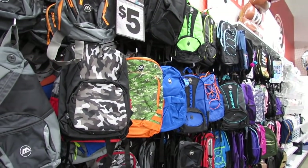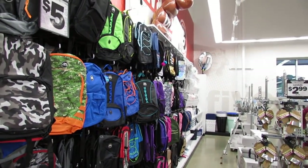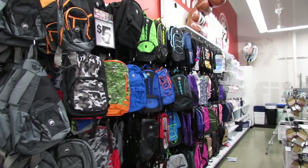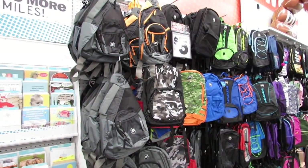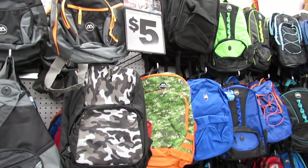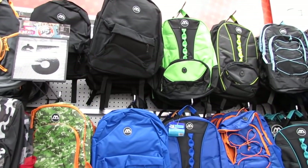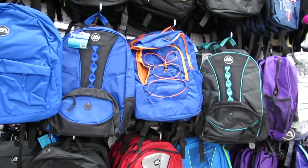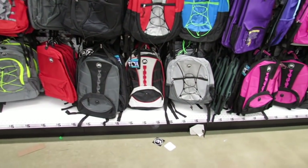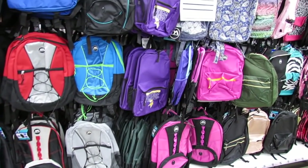You guys, I'm back in Five Below and I'm really excited because they changed the whole layout of the store. Here in the front of the store we see the backpack wall, and you guys know all the backpacks here are only five dollars.